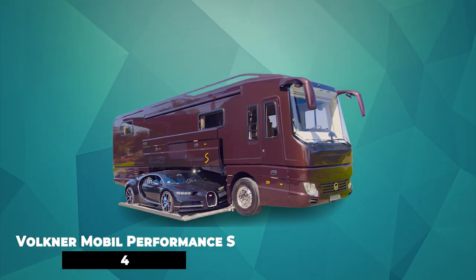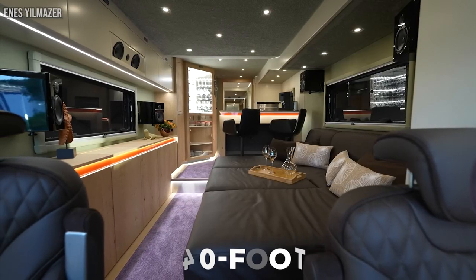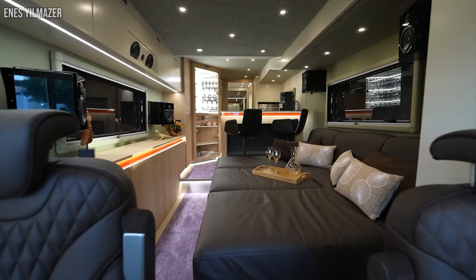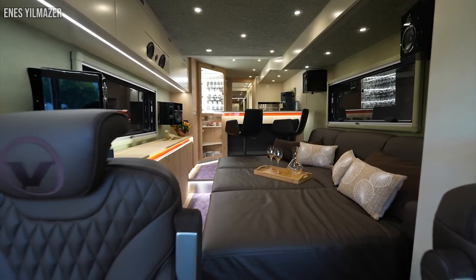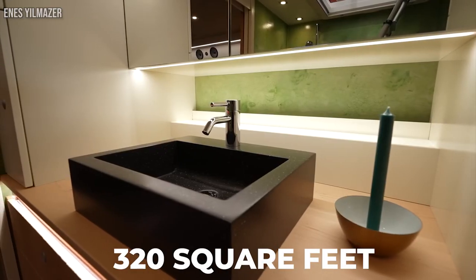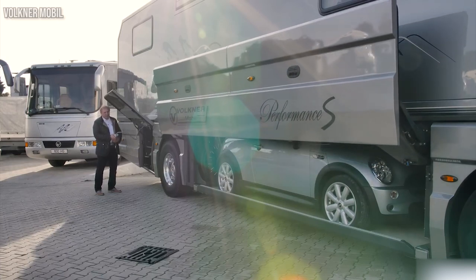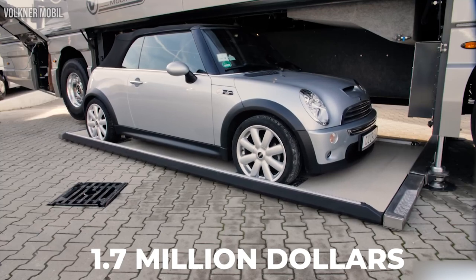Number 4: Volkner Mobile Performance S. The elegant 40-foot Mobile Performance S is like a 5-star hotel where you can park anywhere you want. Its most striking feature is a built-in hydraulic garage compartment, but the interior is filled with enough glamour and style. Performance S boasts 320 square feet of interior space, and there is an optional slide-out wall for extra space, which you get with just the push of a button. The price is $1.7 million.